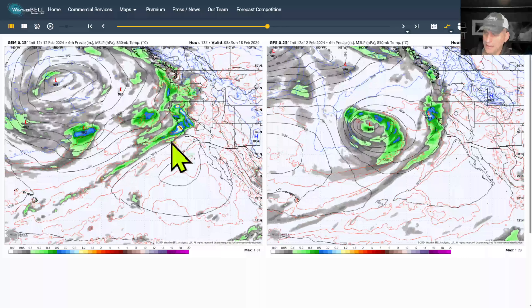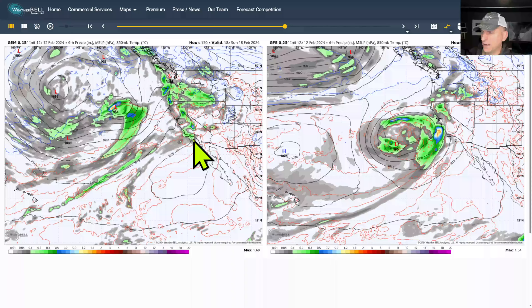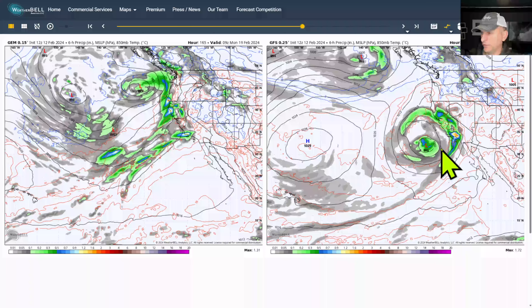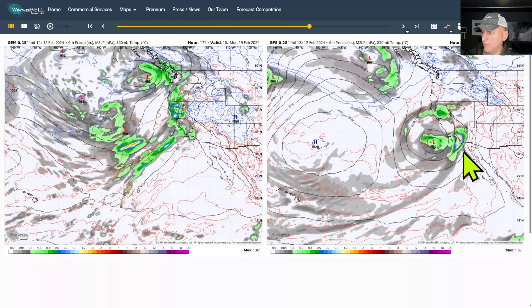Again, the Canadian model is much more aggressive with the system, driving all the way down across the central coastline and even towards southern California as we go into Sunday. Then the GFS has the same thing as the European — that strong low pressure system off the coastline really driving some impressive rainfall amounts back up into southern California.